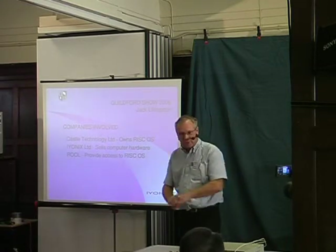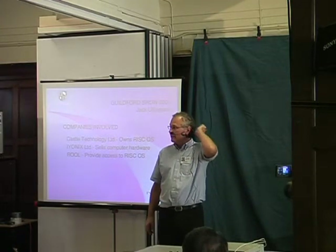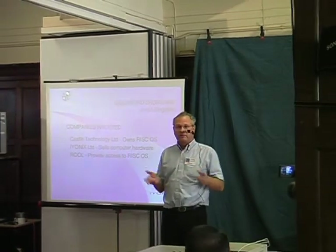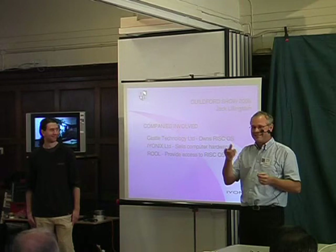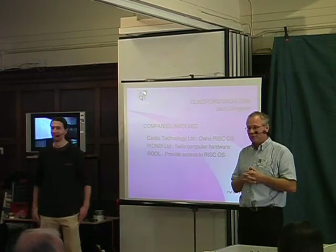I'm not sure how we're doing for time, but I think that's probably it. Steve and I will be here for a while, so if you want to come and have a private chat, come and see us now or come over to the stand. Thank you very much for listening.